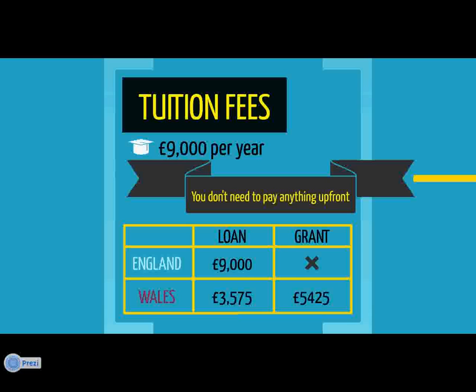The difference between loans and grants is that loans will need to be paid back once you've finished your degree and you're earning over a certain amount, whereas grants will never need to be paid back. Funding for tuition fees is not means-tested, which means all students are entitled to receive this funding regardless of household income.